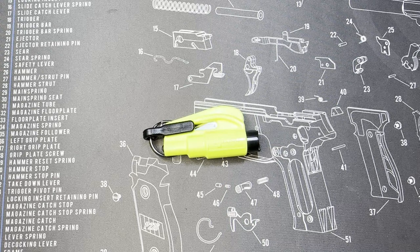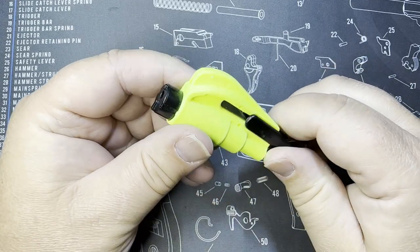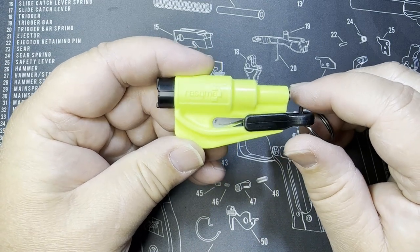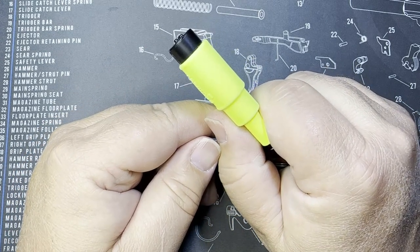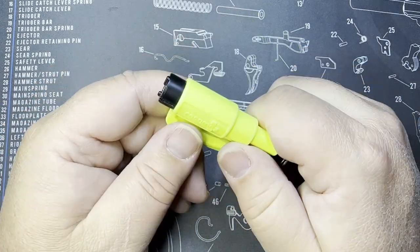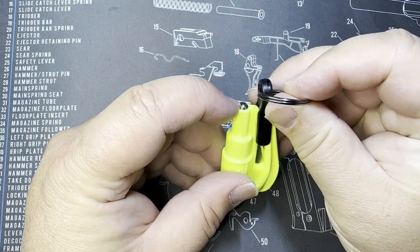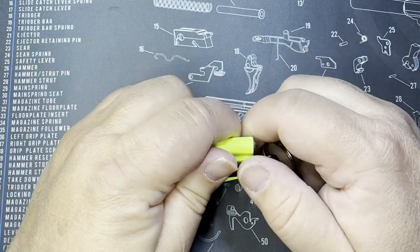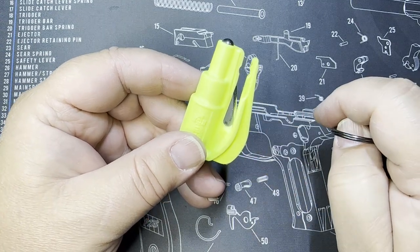The first item is the Rescue Me Tool — a handy, inexpensive tool great for situations where you get trapped in a vehicle, especially if a fire starts. You push this up against any side window and it will break and shatter the glass. It also has a hard striking edge for glass, and if you're caught in a seat belt, you pull this tab and the little blade is designed to cut through seat belts.